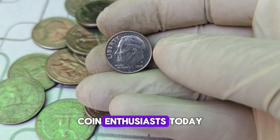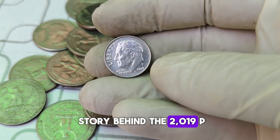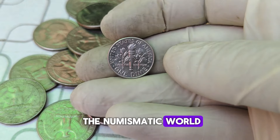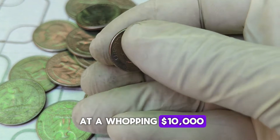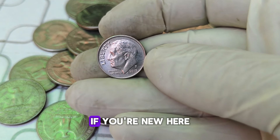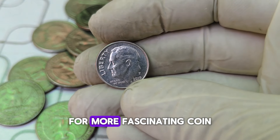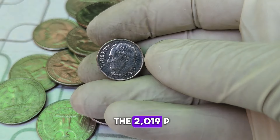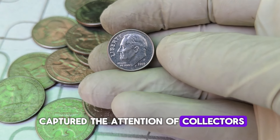Welcome back, coin enthusiasts. Today, we uncover the incredible story behind the 2019-P Mint Mark Roosevelt Dime that's turning heads in the numismatic world. Stay tuned to find out why this seemingly ordinary coin is now valued at a whopping $10,000. Hi everyone, and welcome to our channel! If you're new here, don't forget to hit that subscribe button and ring the bell for more fascinating coin stories and values. Today, we dive into the 2019-P Mint Mark Roosevelt Dime, a coin that has captured the attention of collectors everywhere.